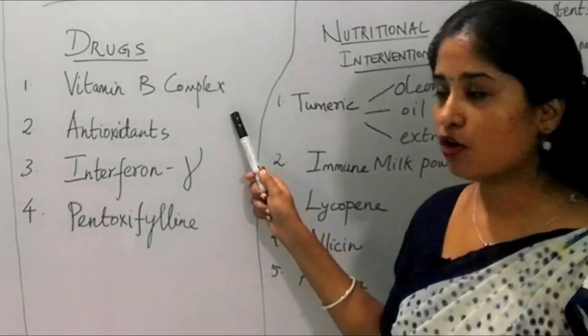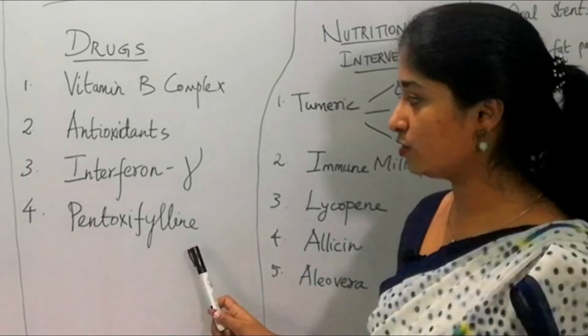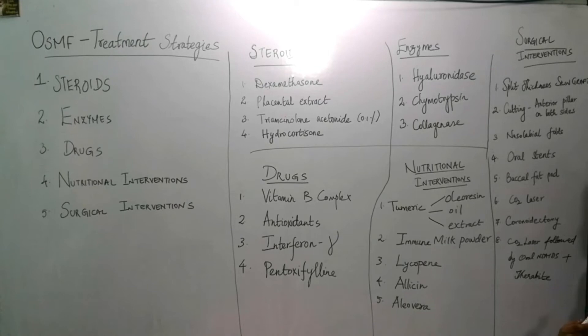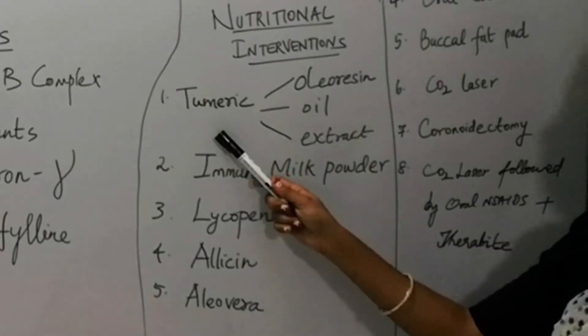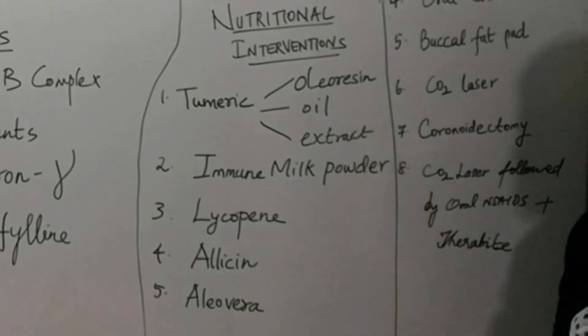In terms of drugs, it would be vitamin B complex or antioxidants, interferon alpha, or pentoxifylline. Nutritional intervention also gives better results — for example, turmeric in the form of oil, turmeric extracts, or oleoresin gives good results in various scientific literature.